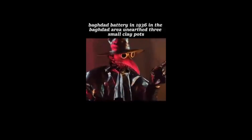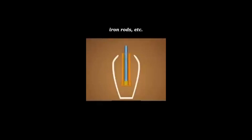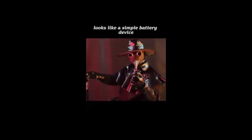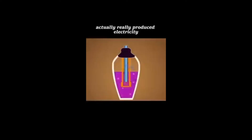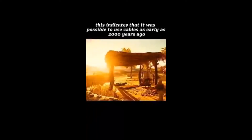Baghdad Battery: in 1936, in the Baghdad area, three small clay pots were unearthed containing copper tubes, iron rods, and other materials. It looks like a simple battery device. Scholars imitated it, pouring in lemon juice, and actually produced electricity. This indicates that it was possible to use electrical power as early as 2000 years ago.